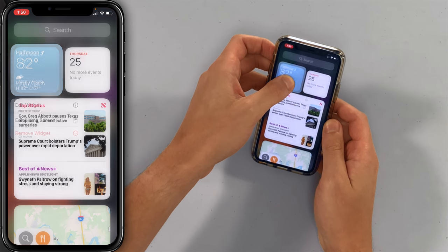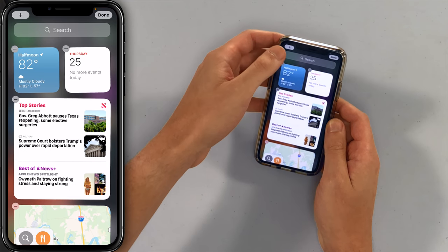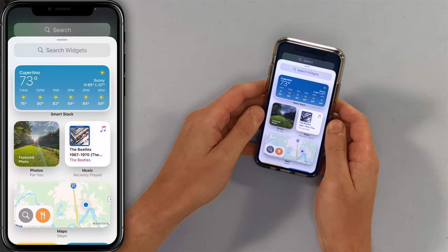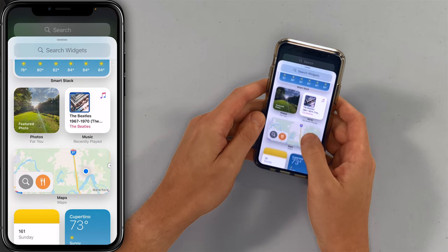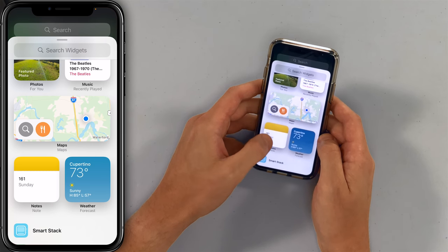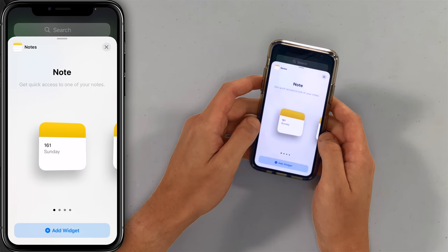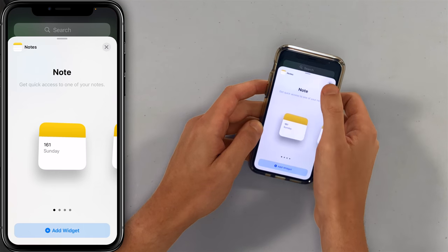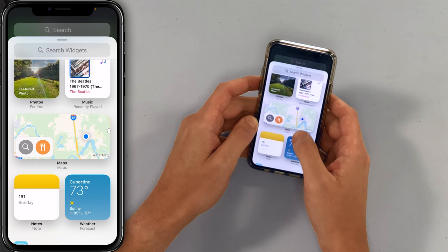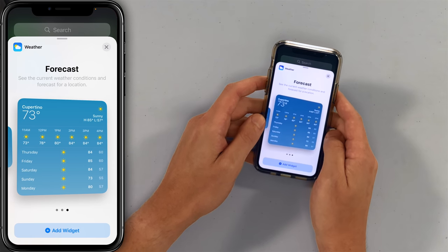If I press and hold on a widget, I can tap 'Edit Home Screen.' You get a nice little plus button in the upper left-hand corner of the screen and here are a whole bunch of widgets you can add. I love the notes widget — just have access to one or more of your notes. I love the weather widget, and they built in different views: you can get a wider one or just a mega square.